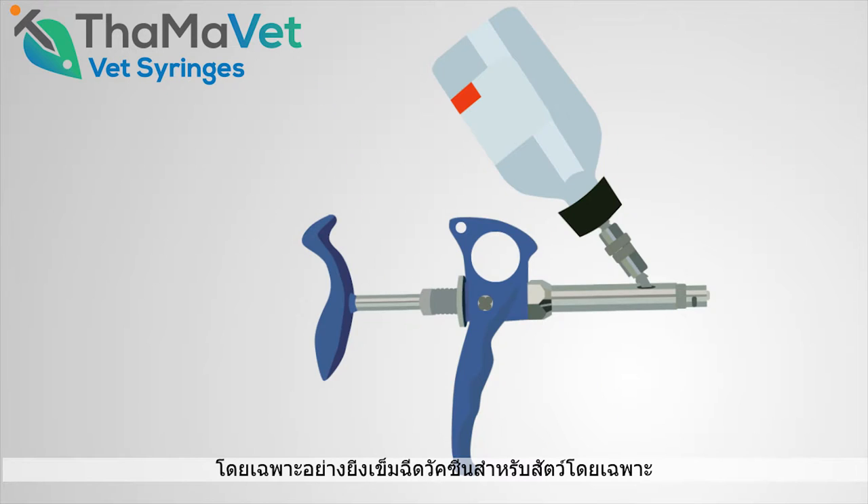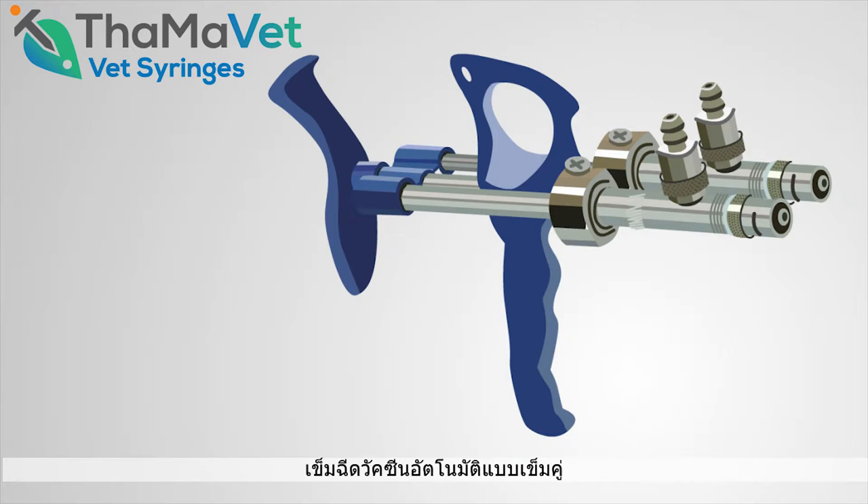In particular, the ultimate product for vaccinating animals: the Tama Vet Automatic Double Syringe.